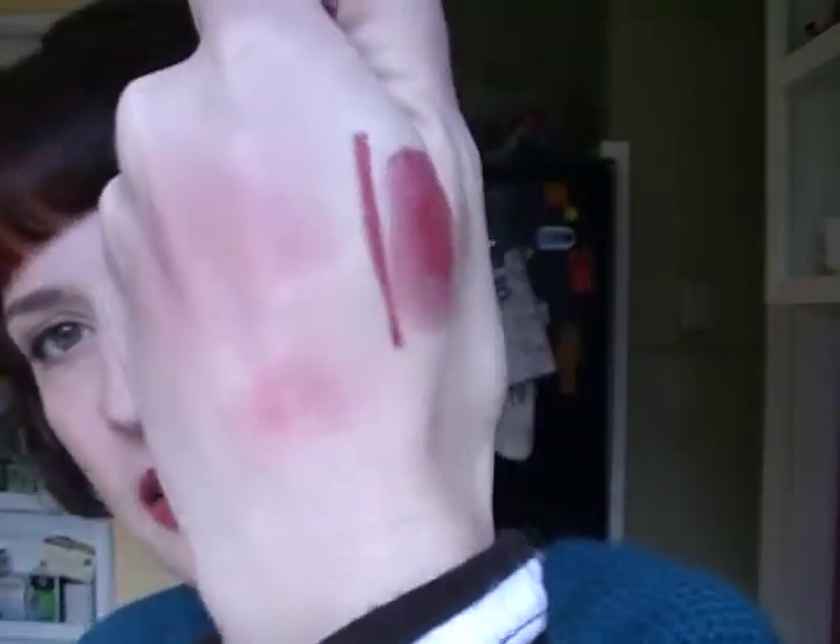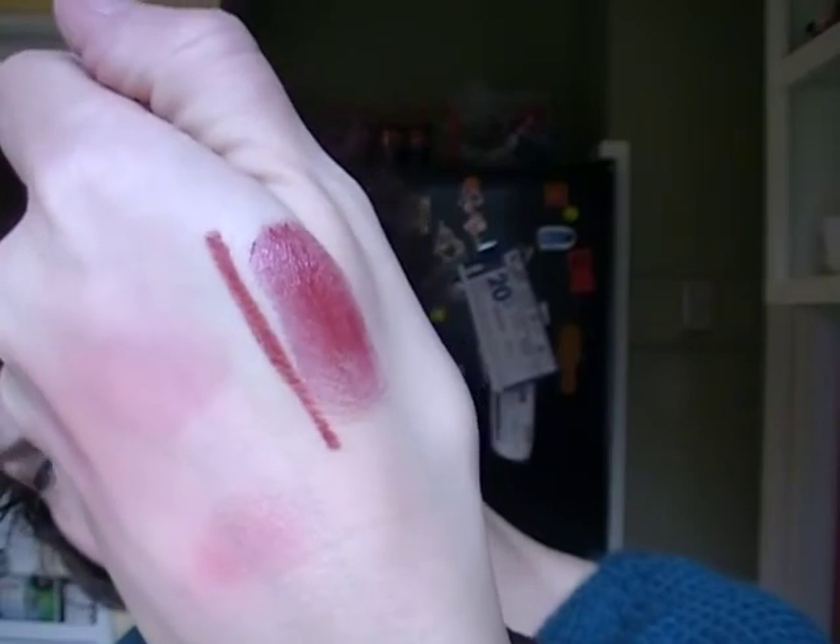Over the lip liner I wear the Almay Smart Shade Butter Kiss lipstick in Red Medium — that's what I have on right now. It's a beautiful perfect red and the formula is fantastic. I have a full review of these but I've been wearing the hell out of them.